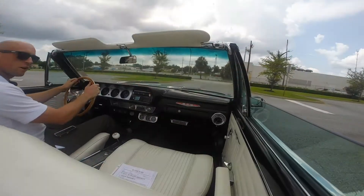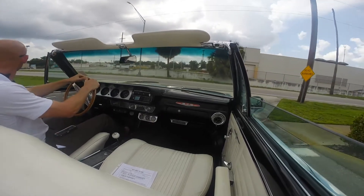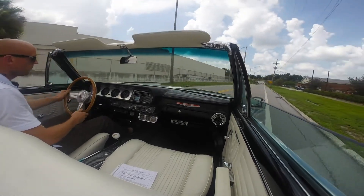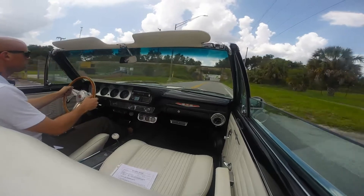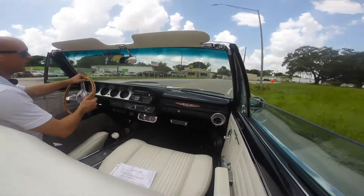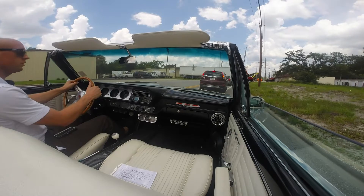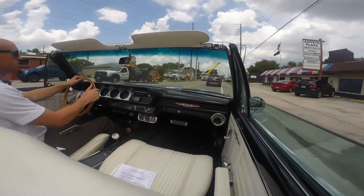Let's take it out and see how it drives. Hopefully you can hear on the video — it has a really nice sound to this 389. Everything feels nice and tight as we go around this corner. Brakes feel great too. Everything is mechanically restored as well as visually restored.